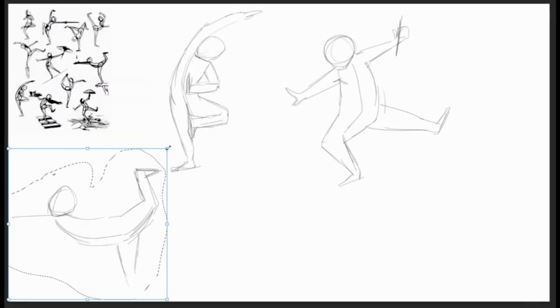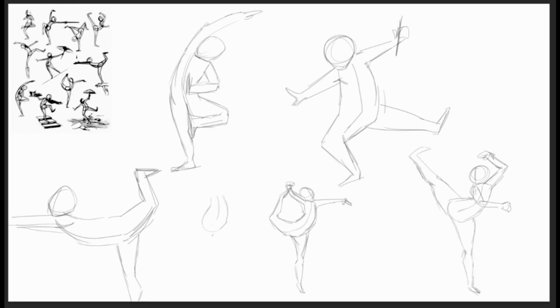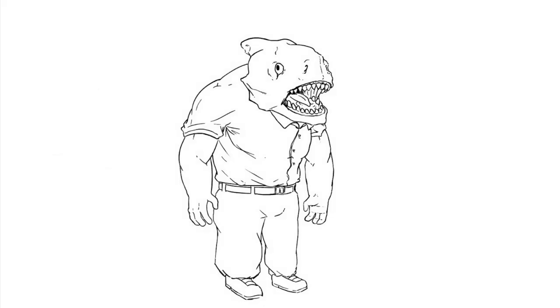First off, when they say 10 to 20 pieces of artwork, they actually don't necessarily mean finished, polished, fully completed, matted pieces of work. You're not likely to have that volume of very high quality work by this point in your high school career. What they mean is to include things like your sketchbook, how you develop an idea. You might have three or four process images for a single piece of work.